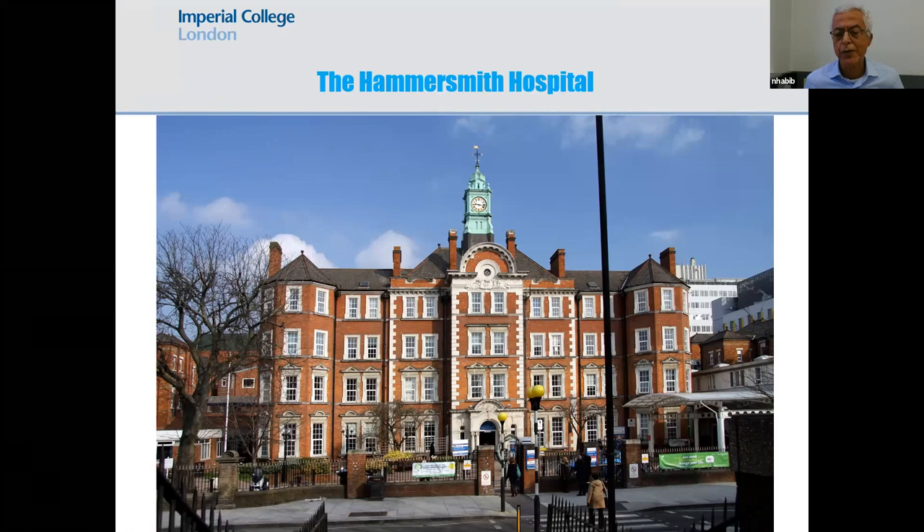I work at Hammersmith Hospital, which is part of Imperial College — a very famous hospital, particularly for translational medicine and research.